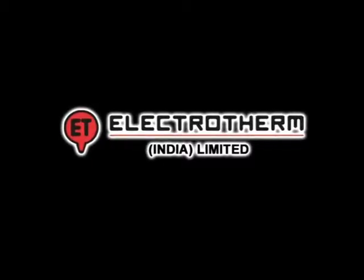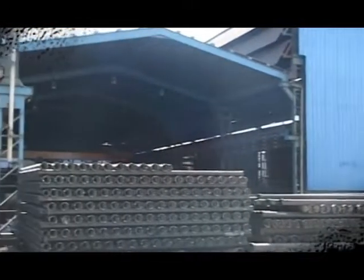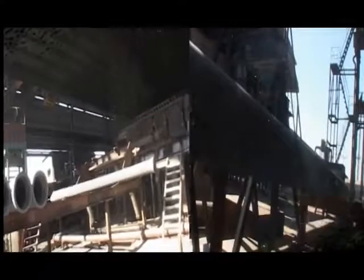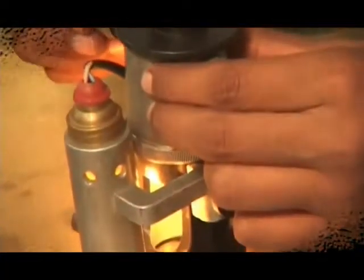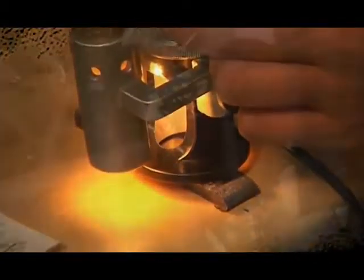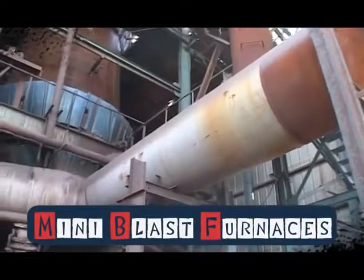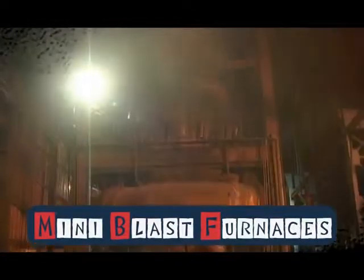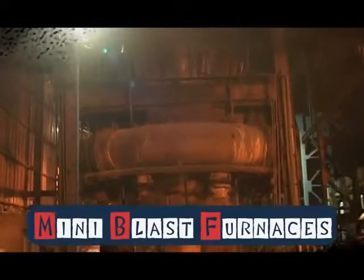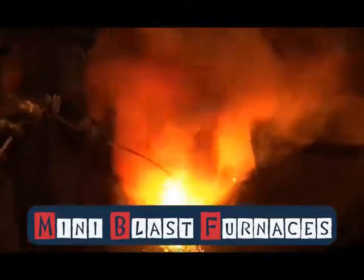At ElectroTherm India Limited, manufacturing of ductile iron pipes is not just a job but a systematic engineering skill, and the process occurs with precision and perfection. ElectroTherm India Limited has commissioned mini blast furnaces at Samakhiyali, Kutch. The MBFs produce molten liquid metal suitable for manufacturing ductile iron pipes.